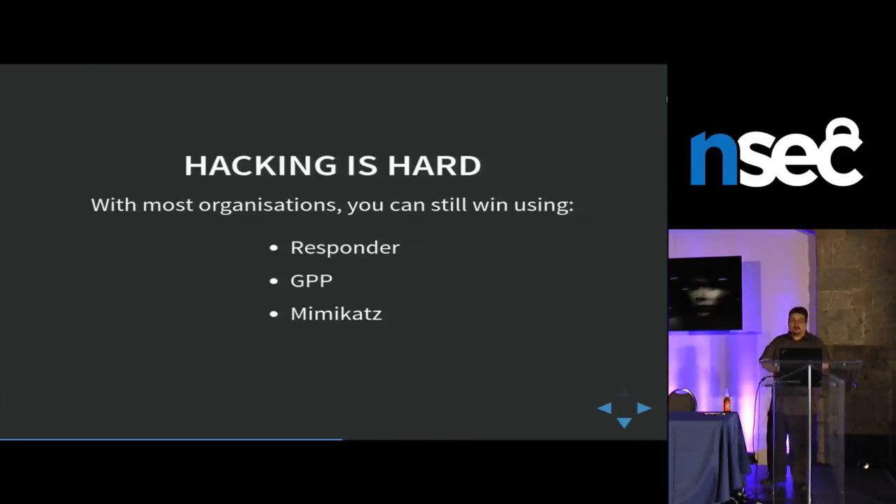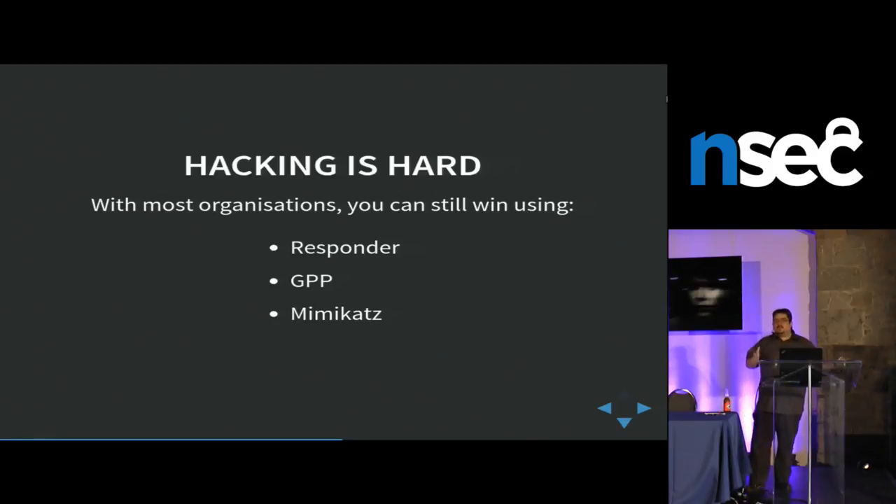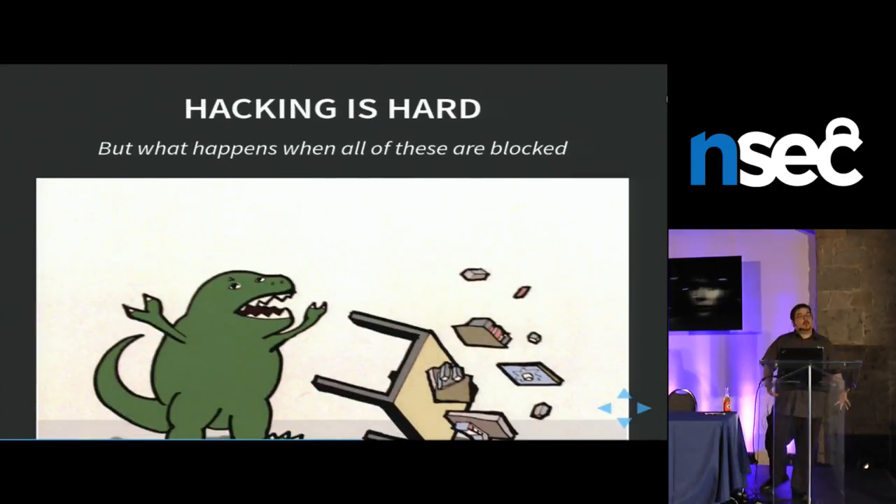Hacking now — I'm going a bit fast because I really want you guys to eat today. In most organizations, if you've done any internal pen test, you'll see that with Responder, GPP, Mimikatz, and perhaps a lot of PowerShell love, you can do lots of stuff. But sometimes all of this is blocked. What do you do then?